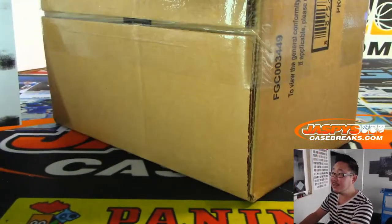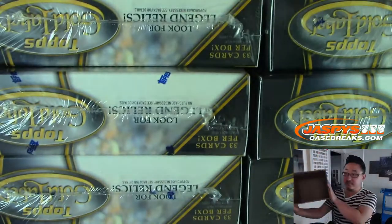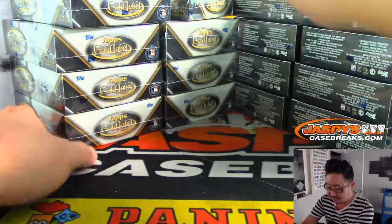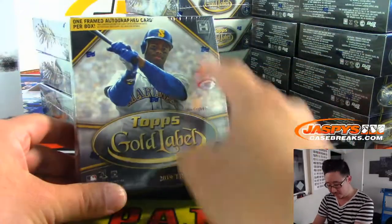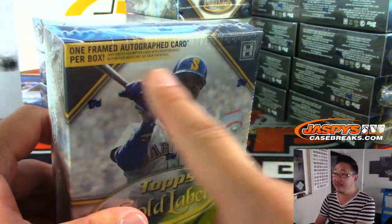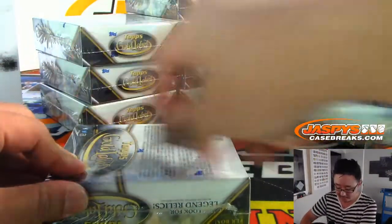I feel like the Gold Label boxes are smaller this year — have they been for the last couple of years? I think they shrunk down the size of it. There are four stacks of four right here. Everyone remembers the big thing — they've got old Ken Griffey Jr. on the front. I love that old Mariners logo. The big hook for this product is that one framed autograph card per box — that's what you're looking for. If you like framed autographs, this is the product for you.